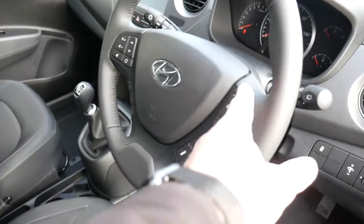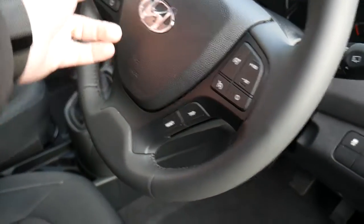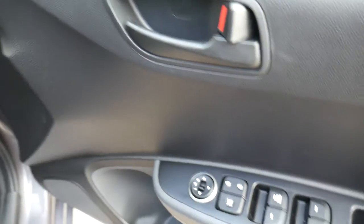Around your steering wheel you've got cruise control, speed limiter, trip computer buttons, Bluetooth for your phone, audio controls, traction control, and stability control — all standard. In the driver's armrest you've got controls for all the electric windows and the electric mirrors.